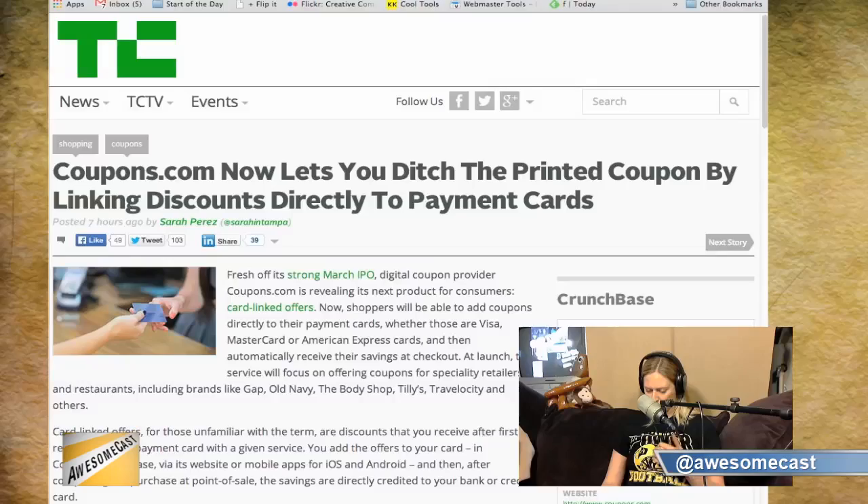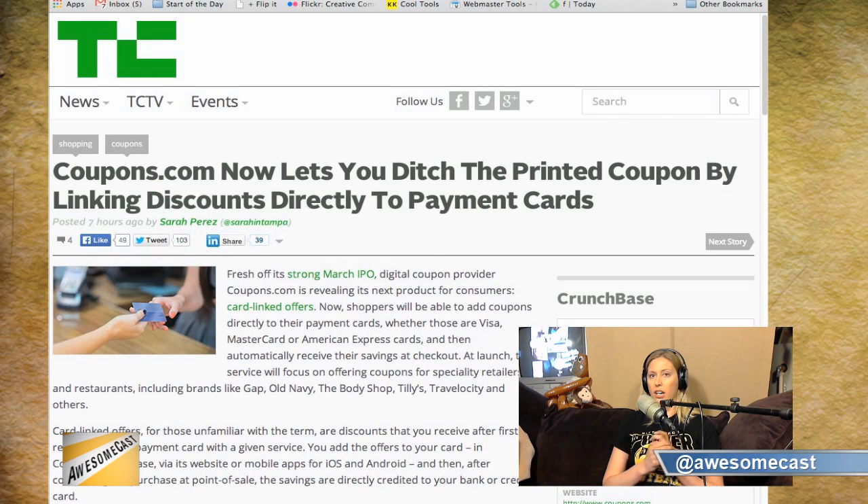Coupons.com, a huge coupon clip site, is now doing a card-linked thing with retailers — Old Navy, Gap, Banana Republic, Travelocity, Denny's, Body Shop, and a few others. Denny's is five dollars off purchases of ten dollars or more. You add these directly to your card, and when you check out you swipe and it essentially refunds the money back to your card, settled up in a couple of days.